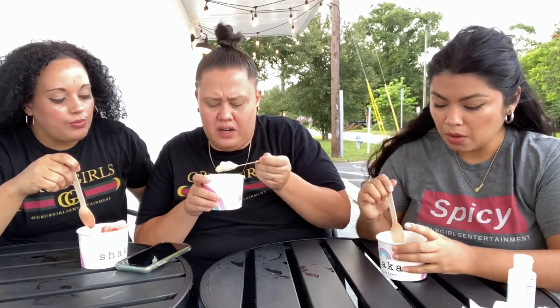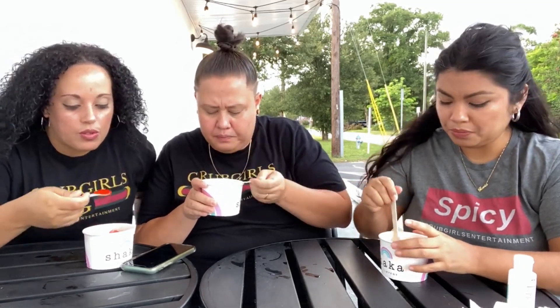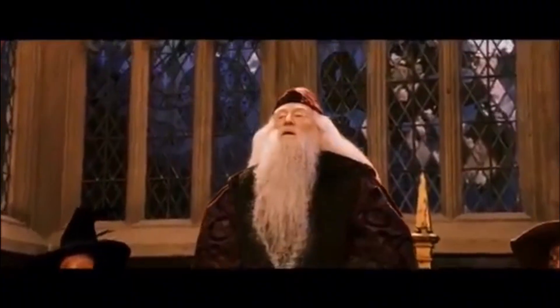The butterbeer needs to be a little more pronounced. I don't taste butterscotch very much, and where's the ice cream? Comment down below: what's your favorite Harry Potter food scene? Let the feast begin.